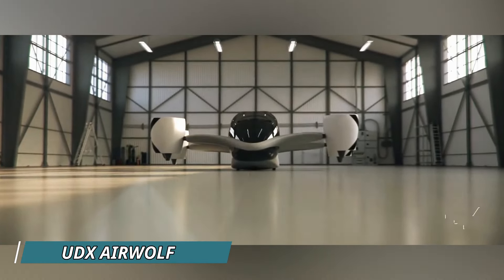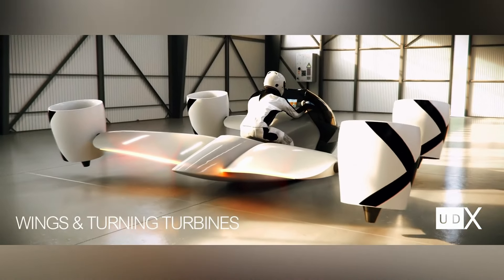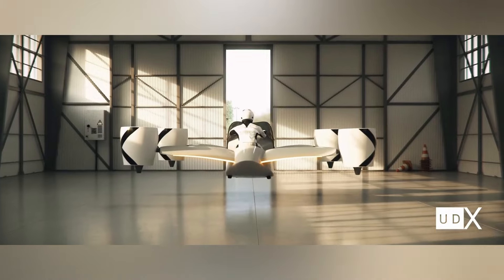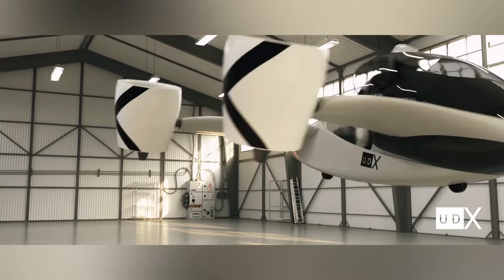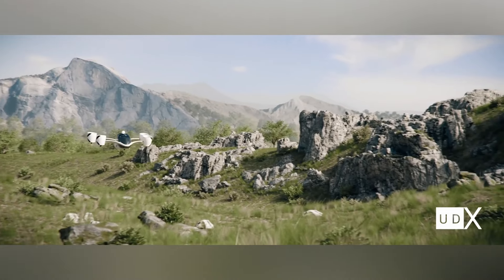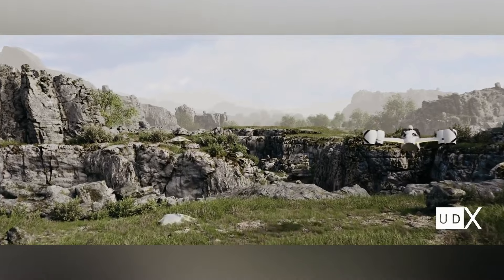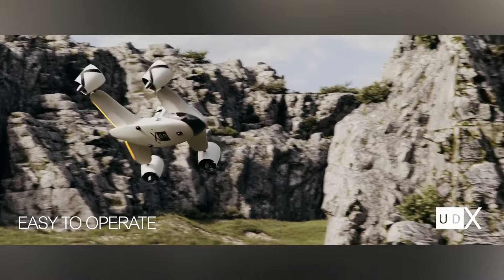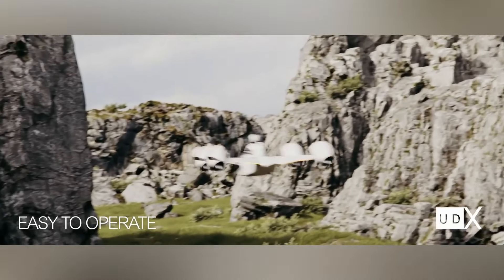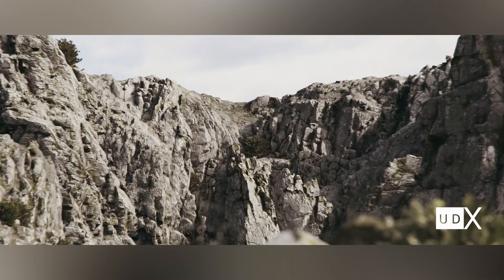For those craving speed, meet Airwolf — a two-seat hoverbike featuring vertical takeoff and landing. The creators have opened registration for aspiring flyers and are seeking investors. Here are the specs: a top speed of 230 kilometers per hour, acceleration from 0 to 100 kilometers per hour in 3 seconds, a flight time of up to 25 minutes, and a range of 66 kilometers.